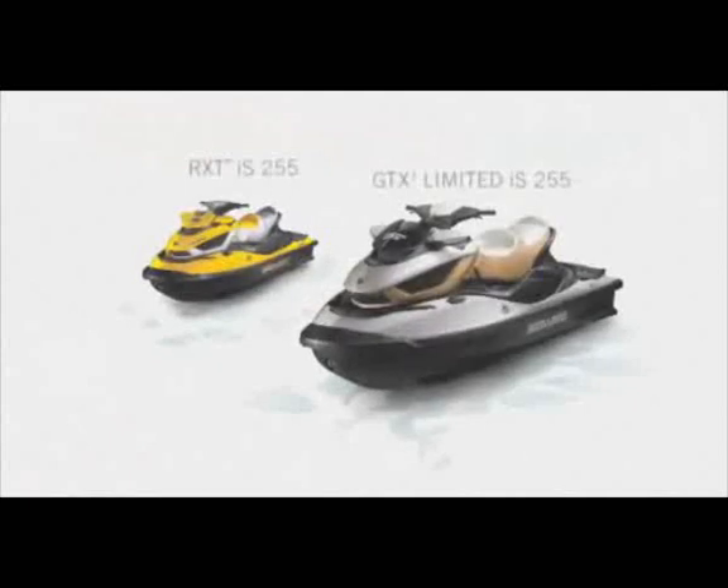Why not make every ride a smoother one? Intelligent suspension — the world's first full suspension on a PWC — one of the intelligent technologies of iControl, the world's most advanced watercraft system.